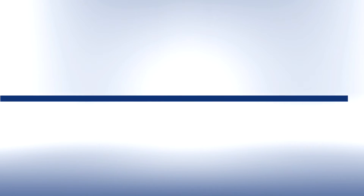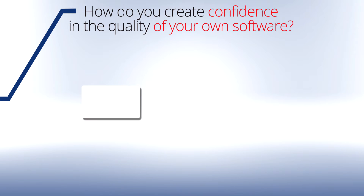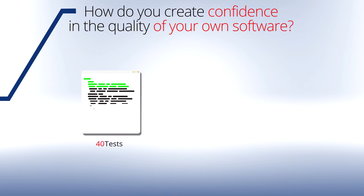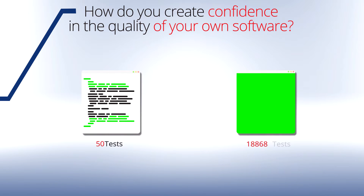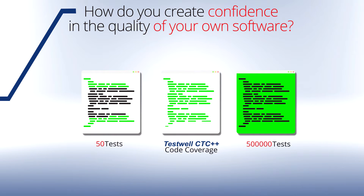TestWell CTC++ is the tool that supports your need to produce high-quality software by measuring the thoroughness of your test coverage. How do you create trust in the quality of your software? Just running a few software execution tests is easy, but it is also inefficient. Checking every possible input by running a nearly infinite number of software tests is economically impossible. Thanks to the measurement of code coverage by CTC++, you can perform as many tests as necessary, but no more than required.